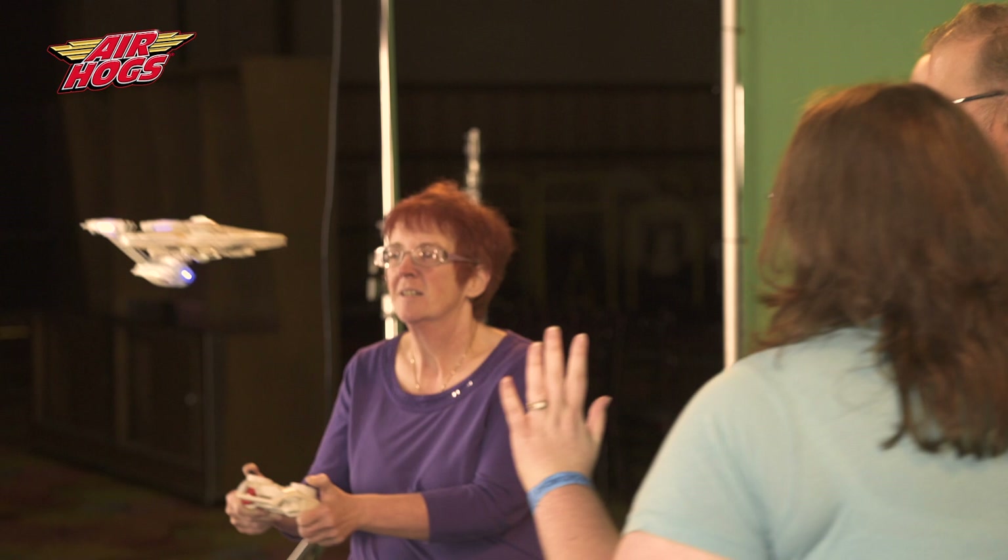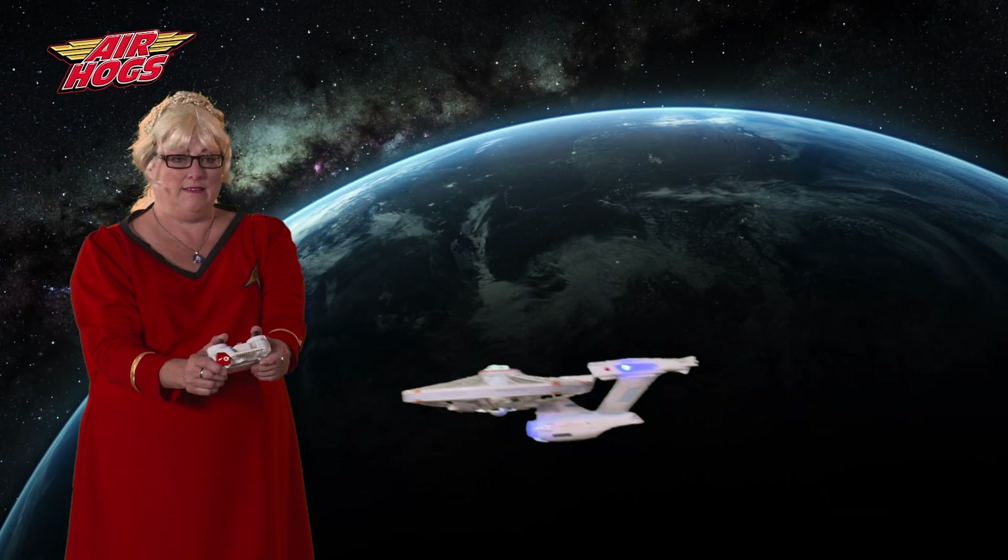It was just an easy control system. It was easy to use, completely user-friendly, especially for someone that's not techy. So I loved it. It was awesome — I've never flown one of those drones before, but it was great. I had so much fun.